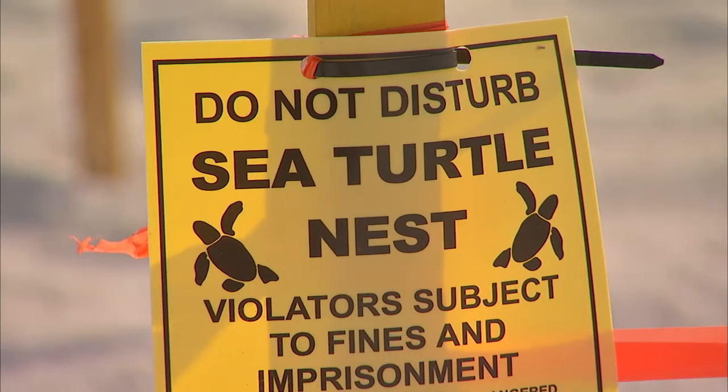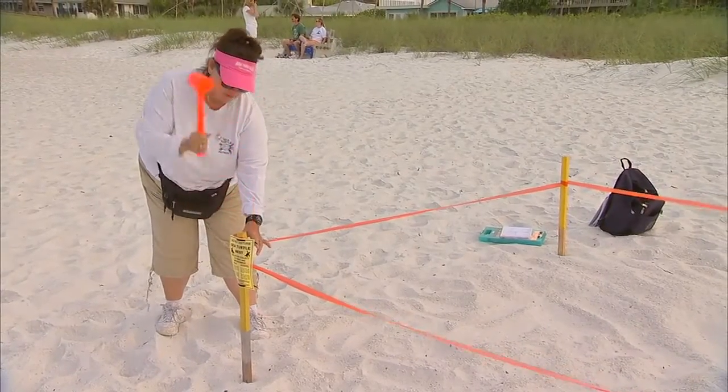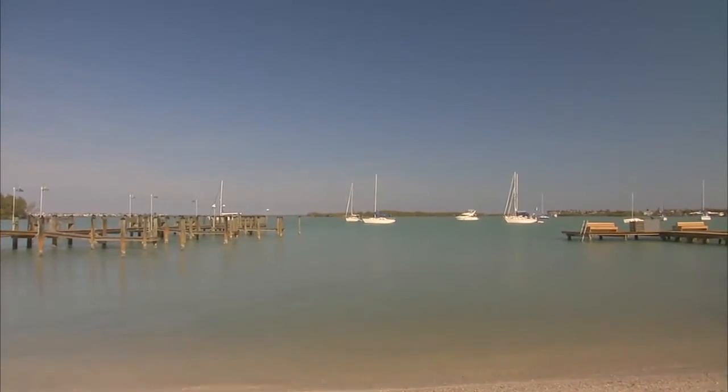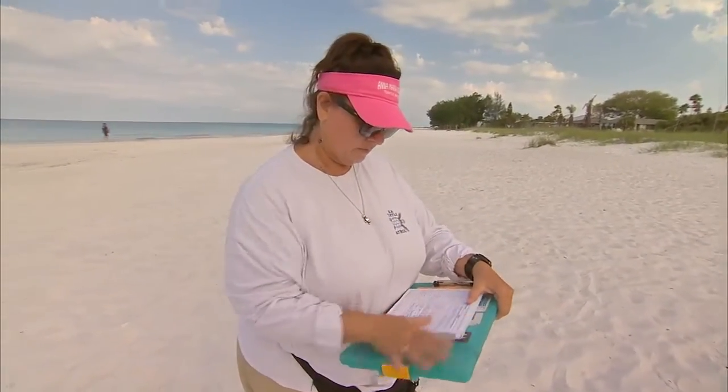On Anna Maria Island, we have a very unique situation. The turtles don't only nest on the gulf beaches. There are approximately 20 nestings a year on the bay side of the island. Scientists are very interested in this specific data. Each volunteer is trained on how to collect this important information.